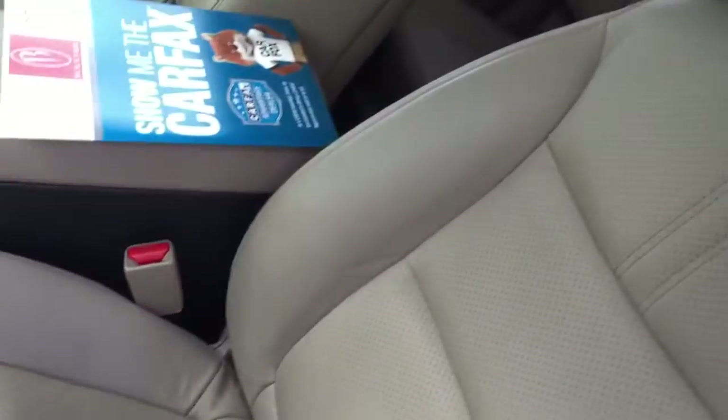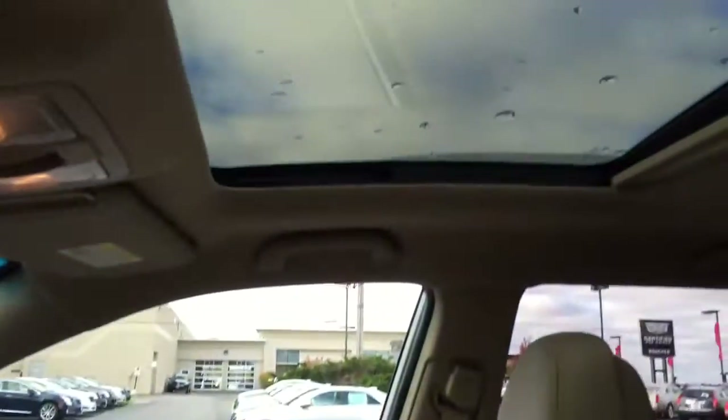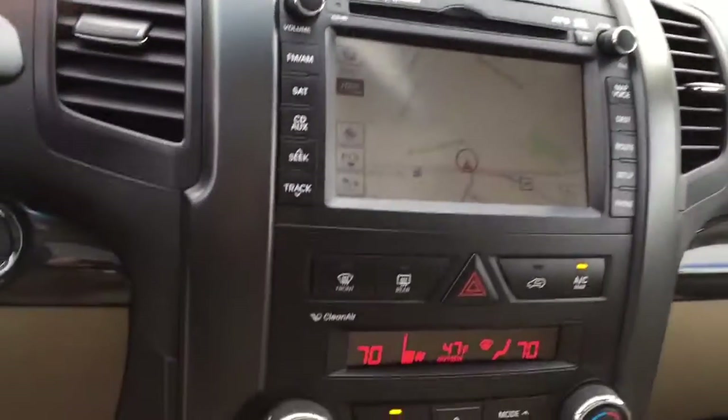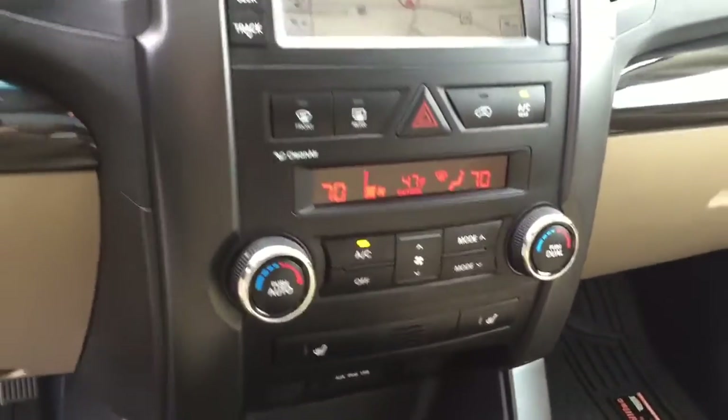You can see everything is just in really, really nice quality and really nice shape. We have your sunroof, which is a nice extra large sunroof. We also have your navigation screen there, heated seats, and dual climate control.